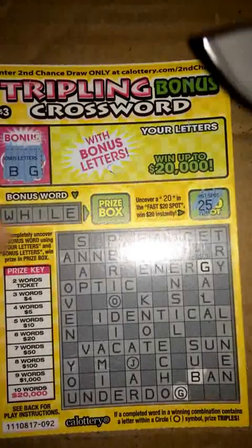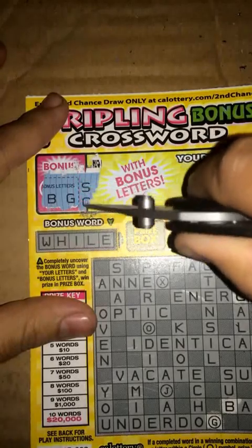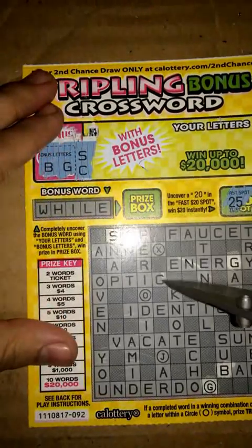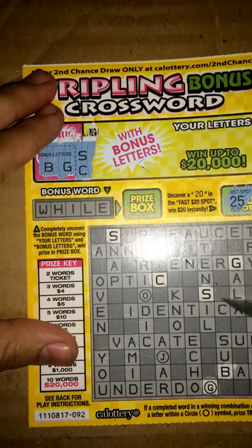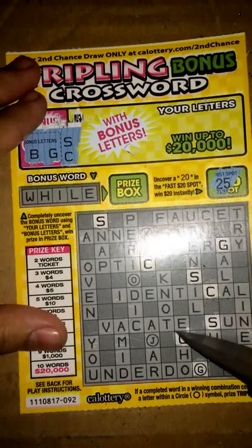Let's go ahead and continue. Next two letters we have are an S and a C — no bonus word. On my main puzzle we got an S right here, another S, an S and C, and another C.